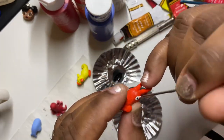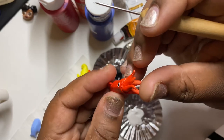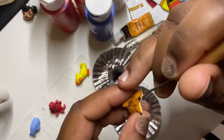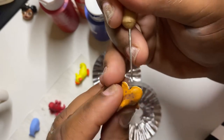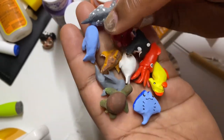So if you would like to get a charm, you can visit my website — the link will be below in the description box. They'll come with a lobster clasp, so you can use them as a keychain, a knitting charm, crocheting charm, like a progress marker, whatever you want to use it for. You can even stick it on a pendant on a necklace and use it as a pendant. It's up to you.